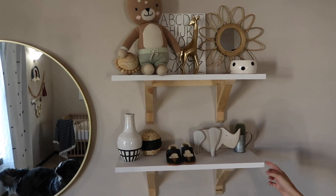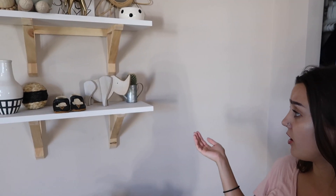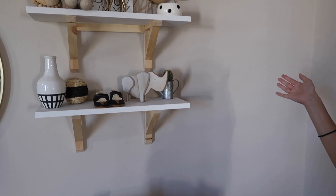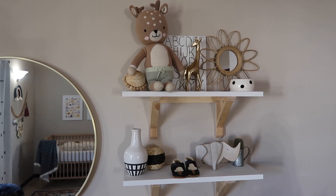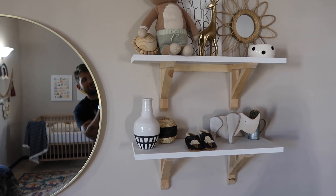Then we got these super cute shelves. I was looking everywhere to find shelves like these and they were super expensive — it was going to be like $100 just for two shelves. I ended up going to Hobby Lobby and in their wood section they had these for like $10 each. All we did was paint the top white, hang them, and they looked just like the ones I wanted to buy for $100. We decorated it — I made that little ABC chart for him — and we just have a bunch of cute little knickknacks up there.